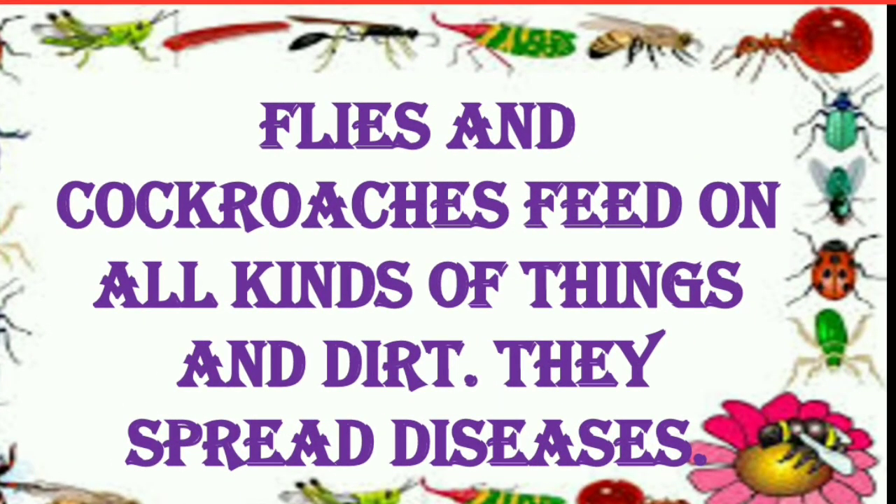Flies and cockroaches feed on all kinds of things and dirt. As they are sitting on the dirty things, they contain many germs which spread diseases and make us ill or sick.